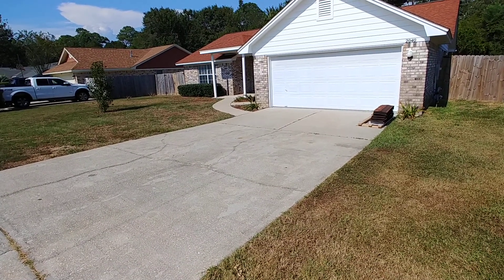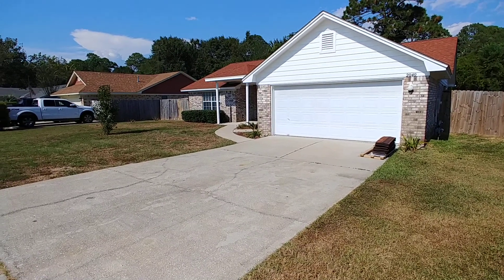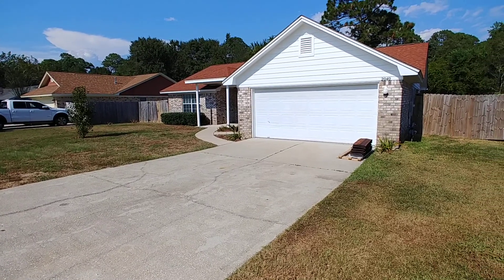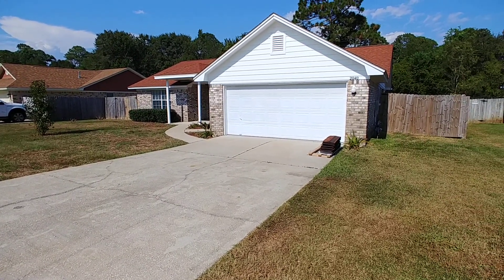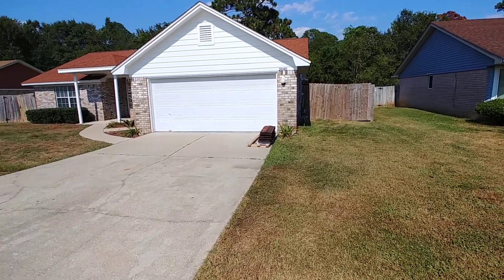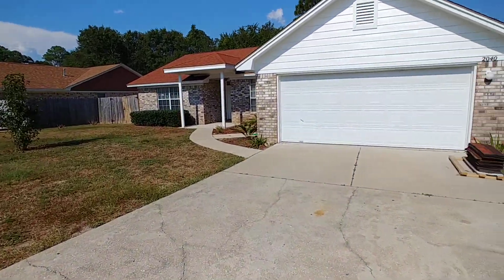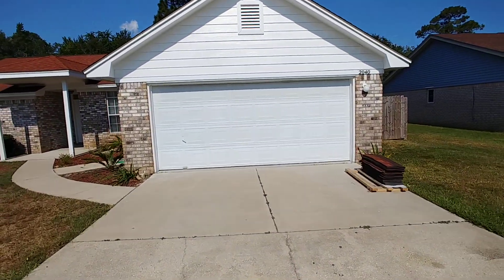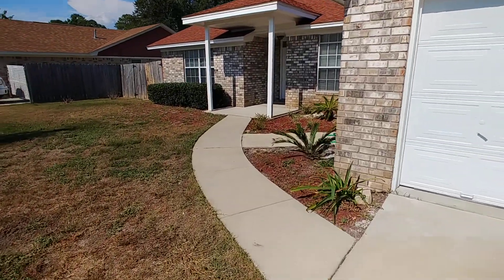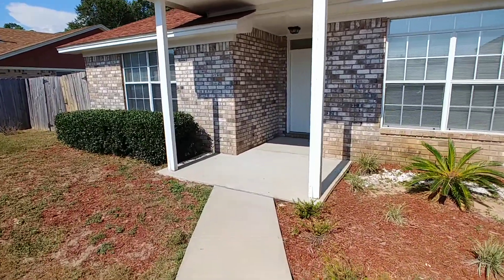Alright folks, we're out here today in the Coral Creek subdivision of Pensacola, Florida in the zip code 32506. Standing here at 2040 Coral Street. I think we should go take a little look around. For starters, here we have the front yard, nicely manicured, brick home, with a welcoming walk up to the front door.